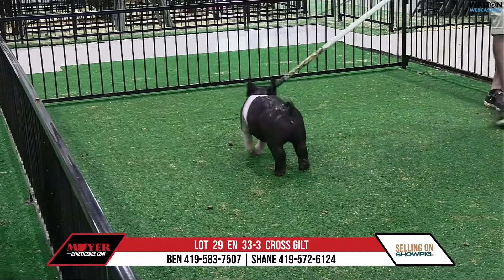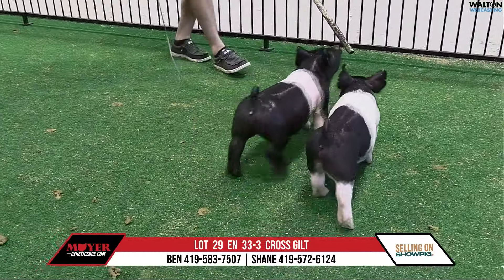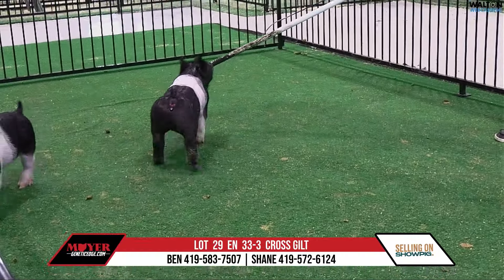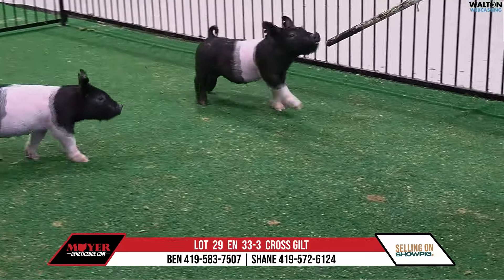Yeah, this one's special. And how good have the Dirty Punch females been for this firm? It's probably second to none. This one's just made so correct. Great look, square and the muscle pattern looks like it's going to be about perfect. This one's just really good.